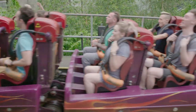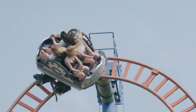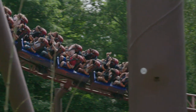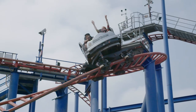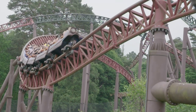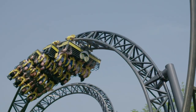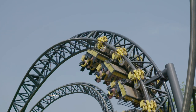Roller coasters run on tracks like trains, but there's lots of differences too! Trains only have one set of wheels that rest on top of the track, but these cars have three sets of wheels — one on the top, one on the side and one underneath to grip the track. This means that the roller coaster can do things that trains can't — like going upside down while still staying on the track!